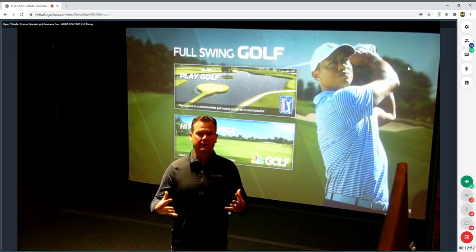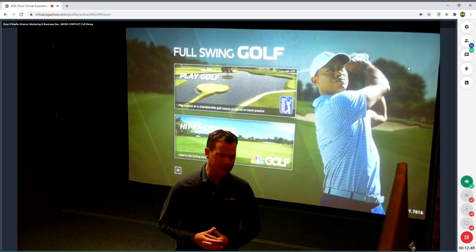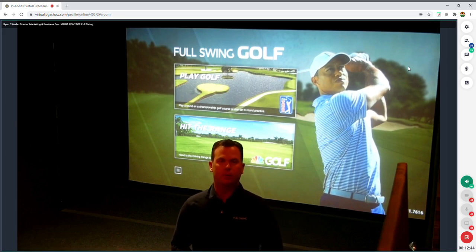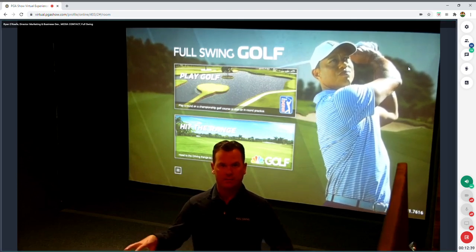Early data from Topgolf locations indicates they're anticipating around $35 per person per hour on food and beverage spend alone in these environments.